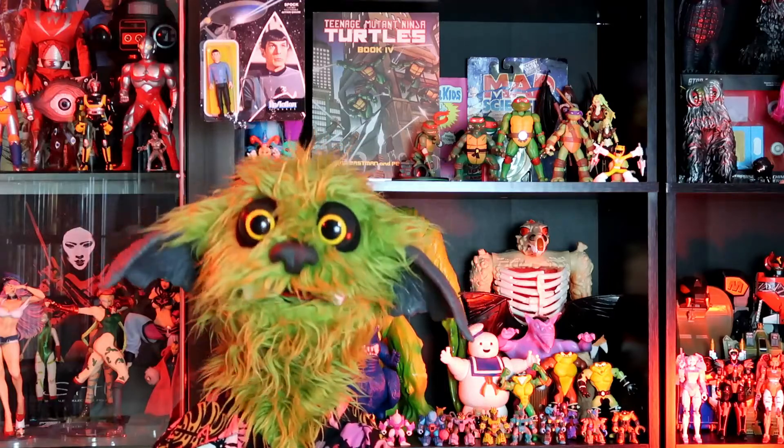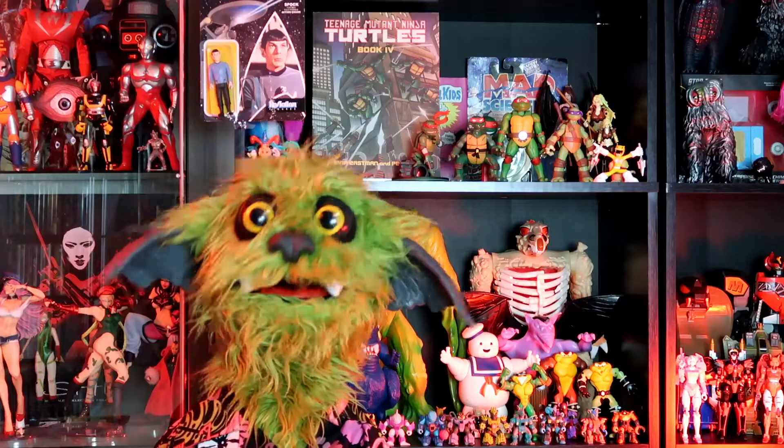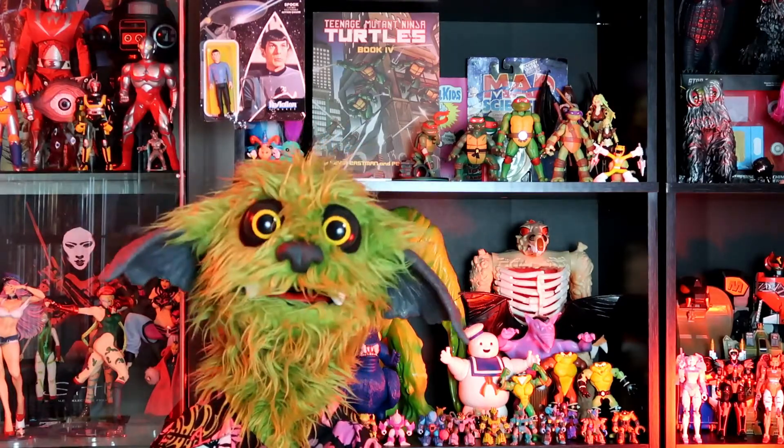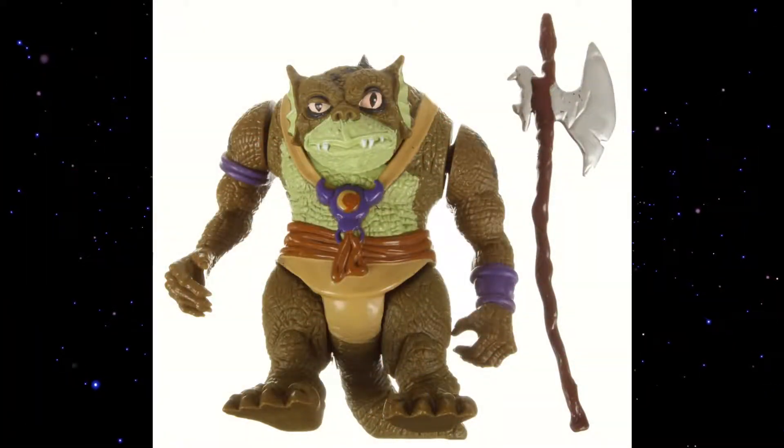I have to say, my refrigerator is so loud. I can just hear it right now making ice, even though I turned the ice maker off, and it is driving me crazy. As I was saying, number four on the list is Slithe from 1985.